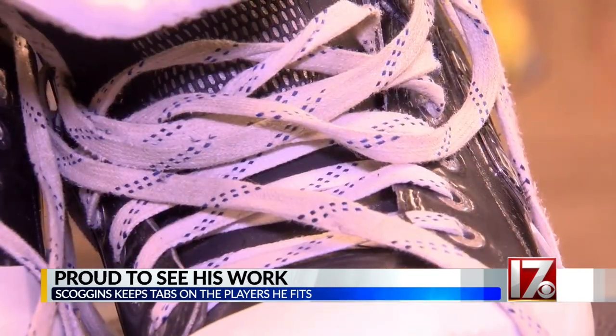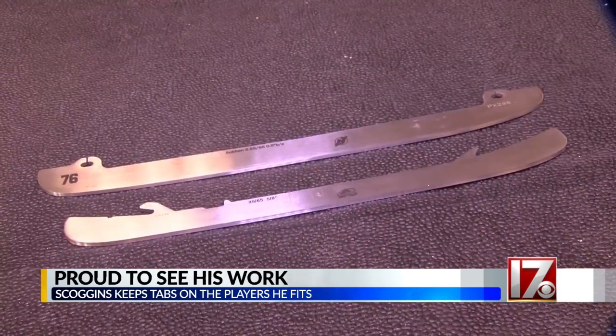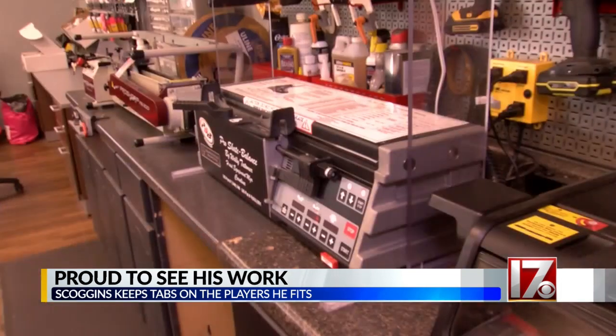From the kitchen table to Sidney Crosby's feet, an innovator in the Triangle is quietly making a difference. The players probably don't know us from Sam, and that's fine. I'd rather see the work than get the accolades for it.